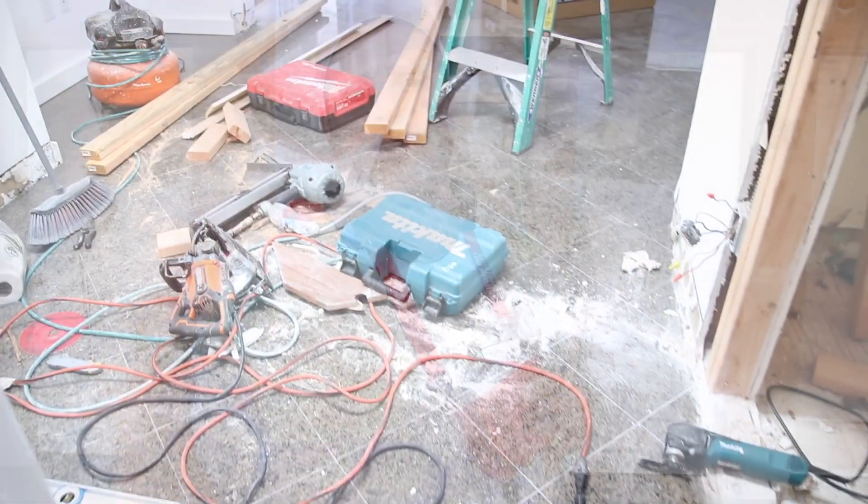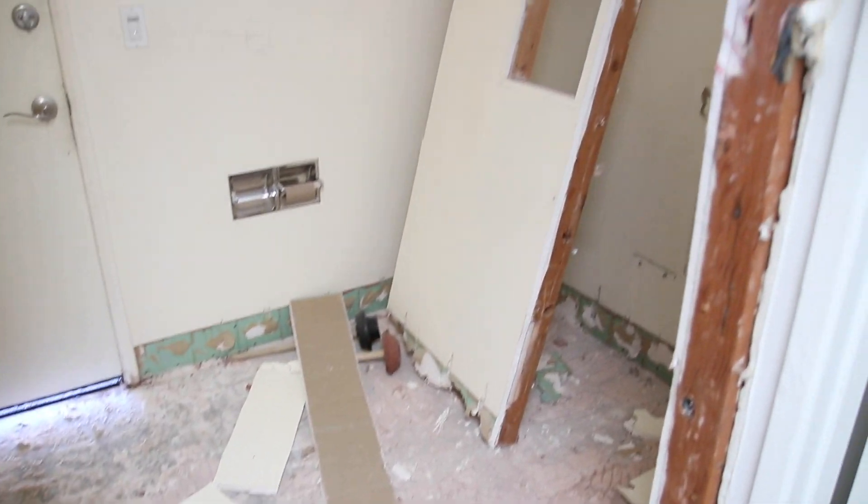Here on a construction site, there is actual construction and demo going on. You're going to see what's going on with this actual job. The complaint on the leak detection call was that the contractors heard water running with no water running in the building.